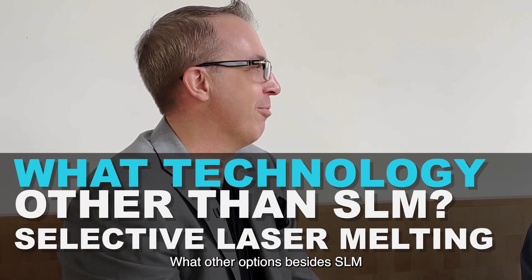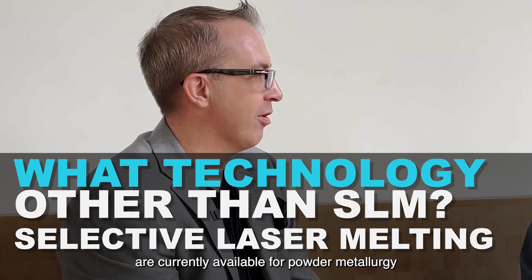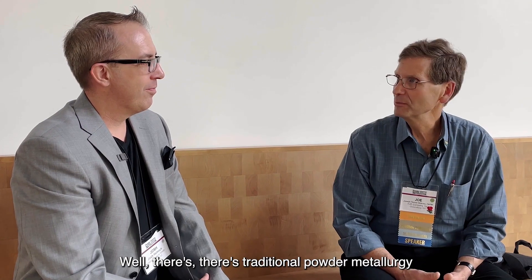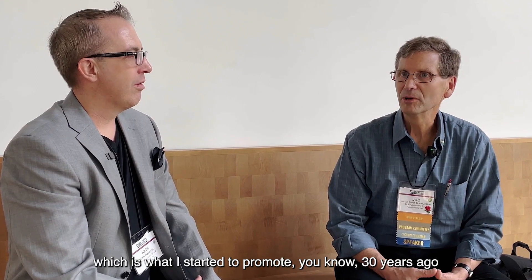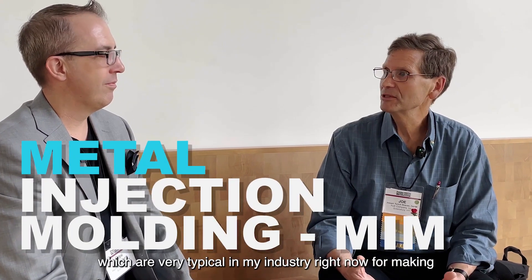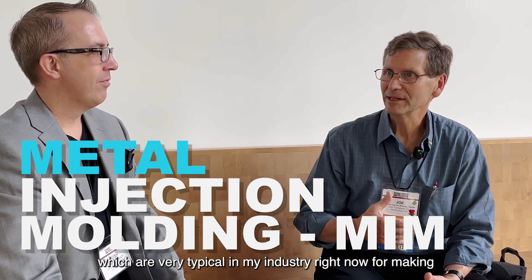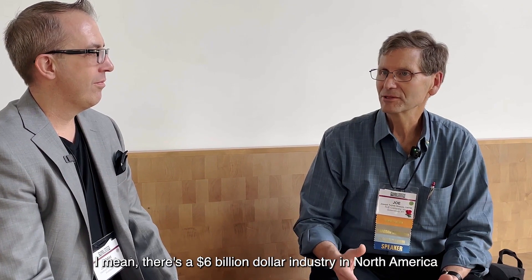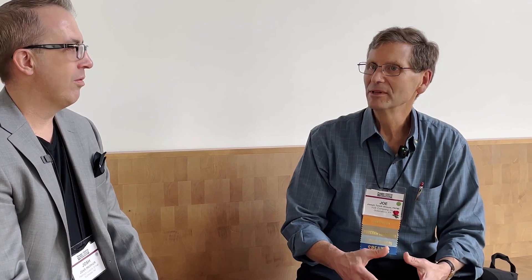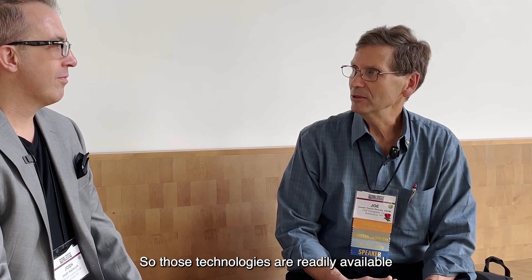What other options besides SLM are currently available for powder metallurgy in the jewelry field? Well, there's traditional powder metallurgy, which is what I had to promote 30 years ago — pressing, sintering, and metal injection molding, which are very typical in my industry for making a myriad of parts. There's a six billion dollar industry in North America making primarily iron-based parts from metal injection molding and pressing and sintering. Those technologies are readily available.